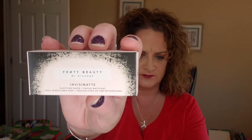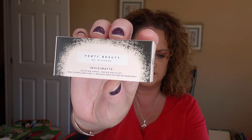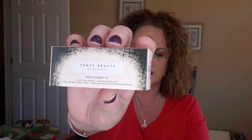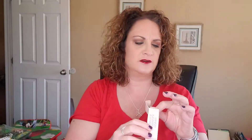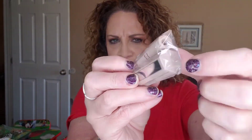The next item I'm pulling out is the Invisimat blotting paper. This retails for $16. You can lift away shine while leaving makeup perfectly untouched. It does show you on the back of the box how to put this thing together. You get a nice little mirror and these are your blotting papers that you put inside, and then you pull them out as you need them and blot the oil off your face.